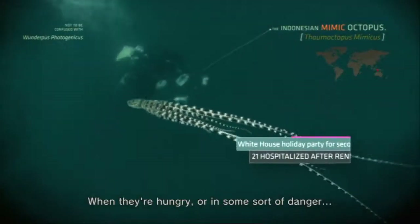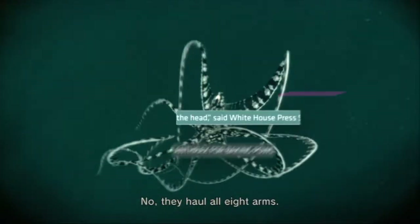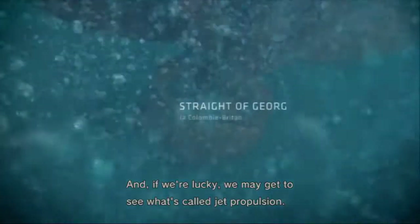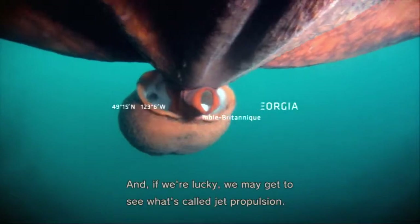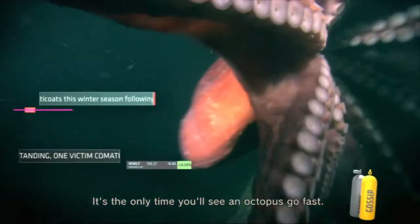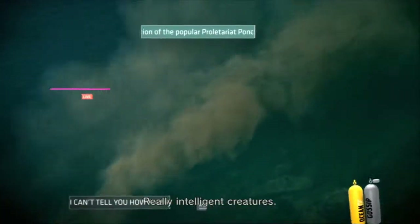When they're hungry or in some sort of danger, they haul all eight arms. And if we're lucky we may get to see what's called jet propulsion — it's the only time you'll see an octopus go fast, and I mean real fast. Really intelligent creatures.